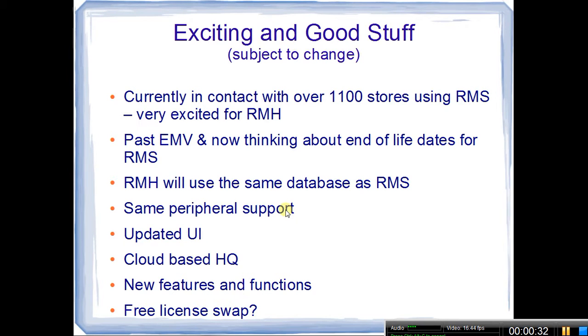Having worked with RMS myself back to when it was QuickSell 2000 and QuickSell Commerce, and the fact that over the last two years I've had over 1,100 stores using RMS contact me for some advice — because we all know RMS is end of life — sales and mainstream support end in July of 2016.